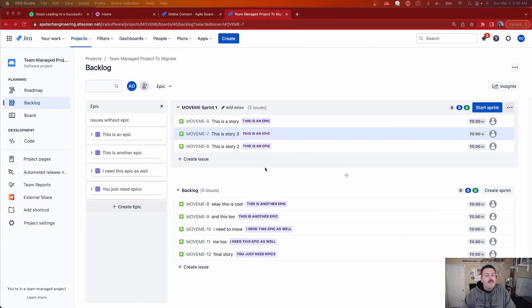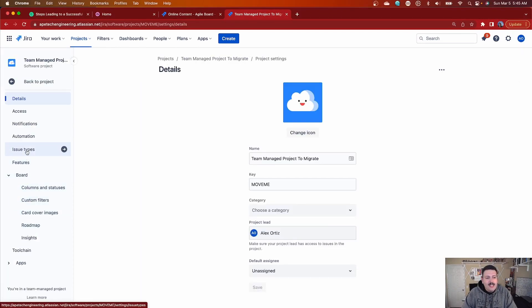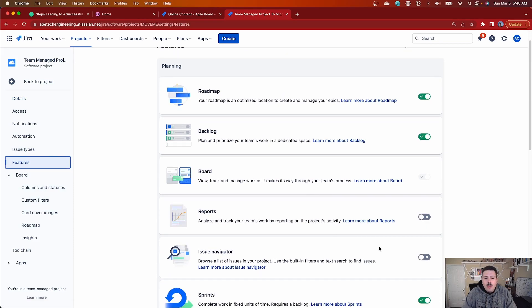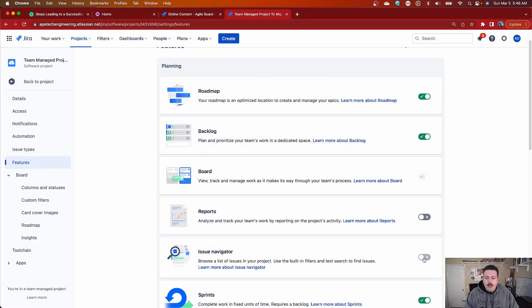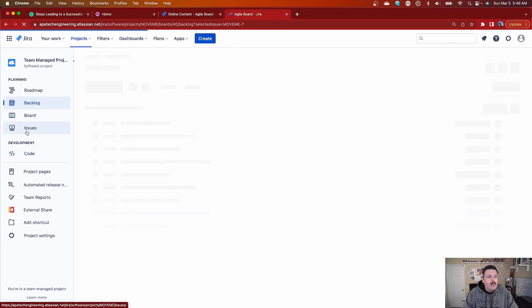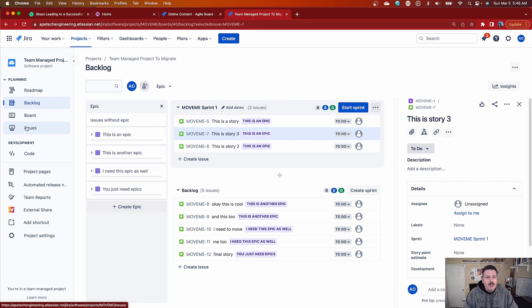We can rename these later, but we have to do the migration first and then delete the team-managed project. Once that project is permanently deleted, the key and the name become available and we can make that change. Before that, the first thing you want to do is go to project settings. This is a somewhat optional step, but you want to make sure your issue navigator is enabled — slide that toggle to green — because this is going to make your life way easier. Once that's done, go back to the project and you'll see that Issues is now available in the menu.